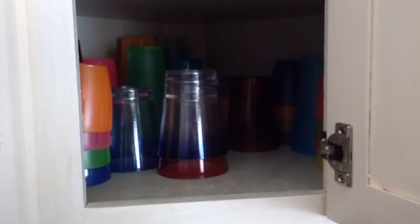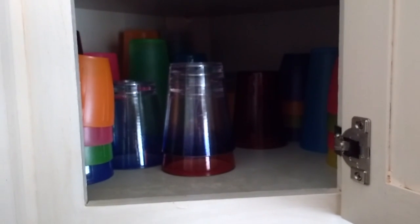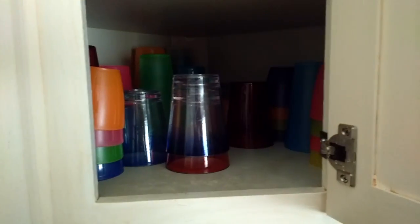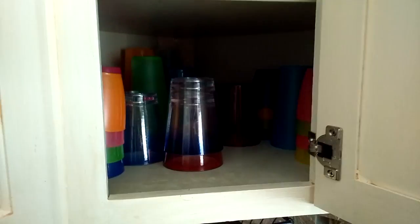So I got rid of several cups — ones that don't stack or ones that are hard to clean — so that I can easily put away cups when it's time. I had something like 50 cups and I was able to get rid of 20, so now I have about 30 cups and they're just perfect.